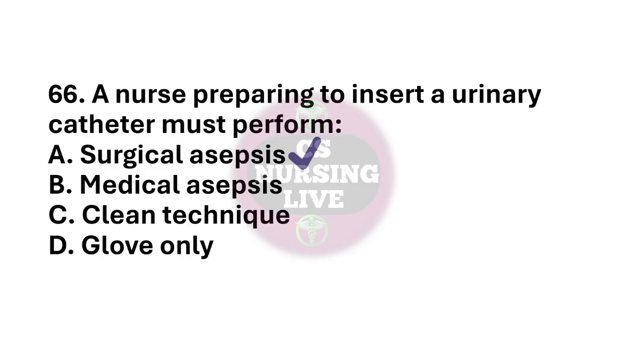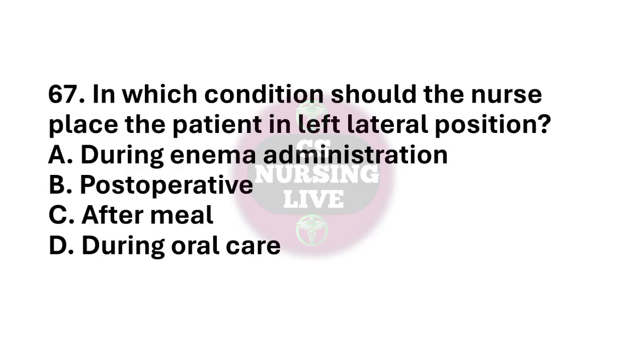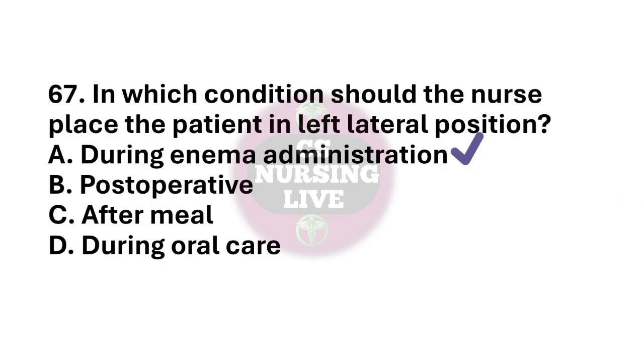Question number 67. In which condition should the nurse place the patient in left lateral position? The right answer is option A. During enema administration. Question number 68. A patient has undergone spinal anesthesia. The nurse should observe for? The right answer is option A. Hypotension.